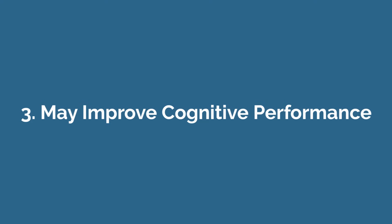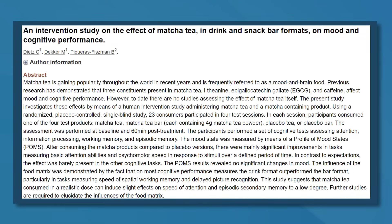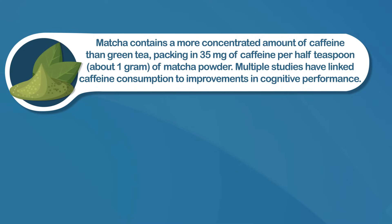Number three, matcha may improve cognitive performance. Some research shows that several components in matcha may help enhance cognitive function. One study in 23 people looked at how they performed on tasks designed to measure cognitive performance. Some participants consumed either matcha tea or a bar containing four grams of matcha, while the control group consumed a placebo tea or bar. Researchers found that matcha caused improvements in attention, reaction time, and memory compared to the placebo. Matcha contains a more concentrated amount of caffeine than green tea, packing in 35 milligrams per half teaspoon — about one gram of matcha powder — and multiple studies have linked caffeine consumption to improvements in cognitive performance.